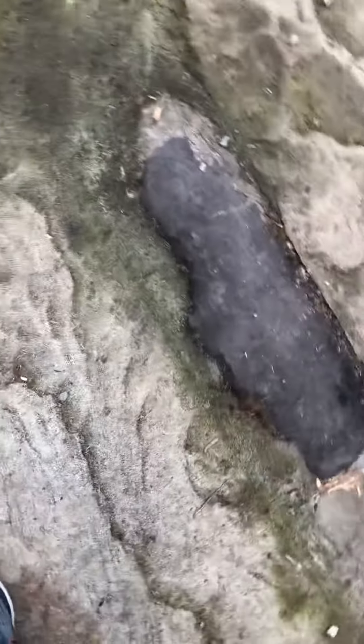There's a massive log right here. This is a tree just in the sandstone — it's huge. You can see some of the bark on it, and it's three-dimensional. It's got some depth to it.